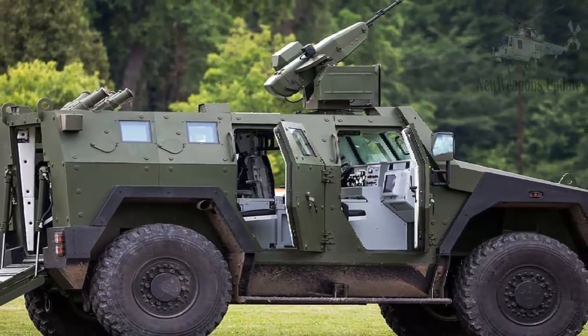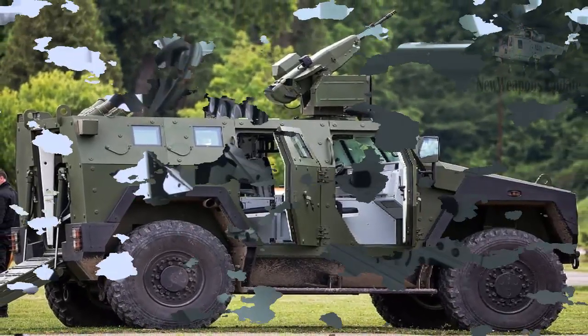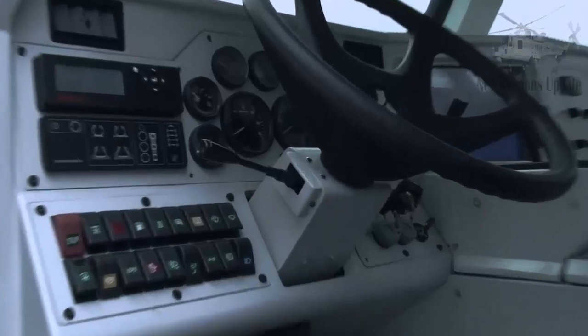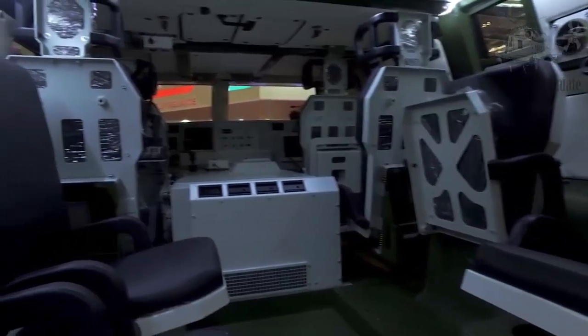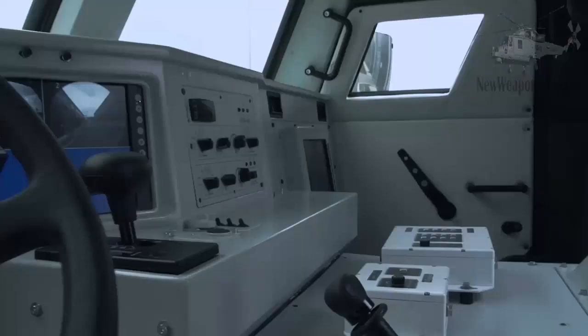The vehicle is divided into 3 main sections, with the engine at the front, the crew in the middle including the driver and commander, and the troop compartment at the rear. In total there are 4 seats at the front and 4 at the back.